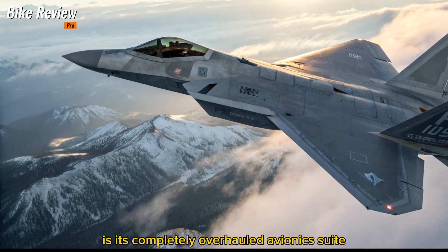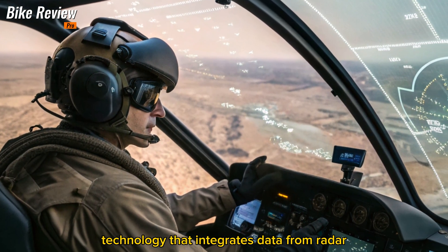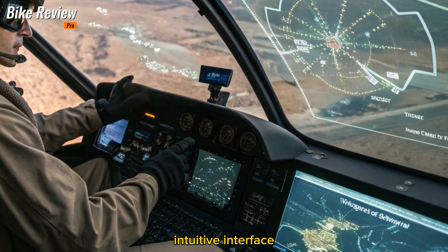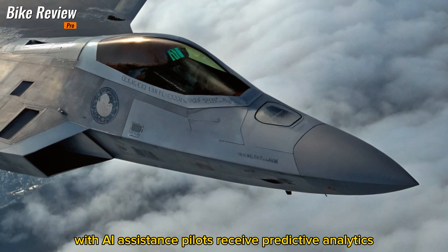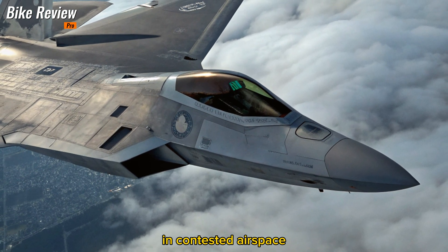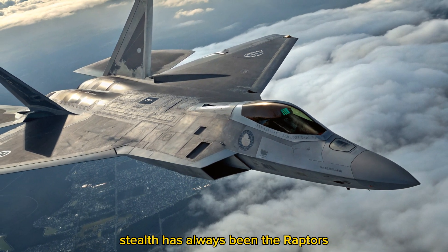Avionics and sensor fusion: one of the standout features of the 2026 F-22 is its completely overhauled avionics suite. The Raptor now incorporates sensor fusion technology that integrates data from radar, infrared, and electronic surveillance systems into a single intuitive interface. With AI assistance, pilots receive predictive analytics and threat identification in real time, giving them a significant tactical advantage in contested airspace.